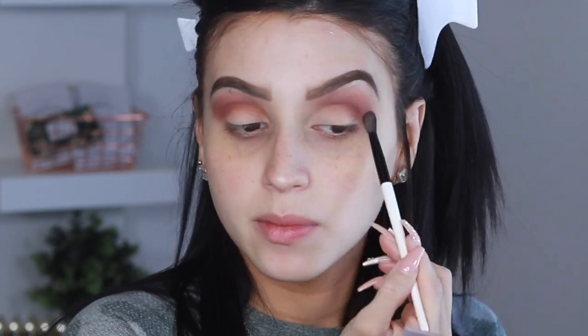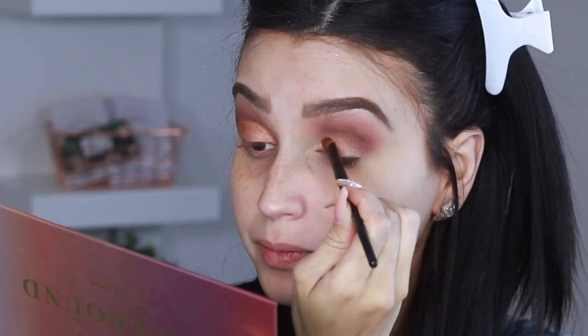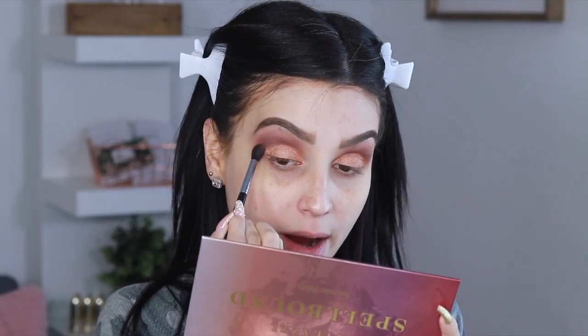I'm going to grab another Stalazzy brush — this is the Blender, a smaller blender brush — and use the color Chocolate. I'm also going to be using a Stalazzy small shadow brush. I don't know where this company came from, but I love every single product they've sent me.